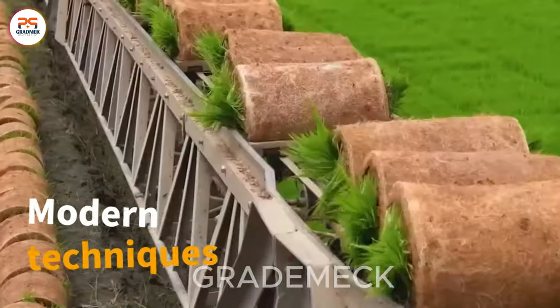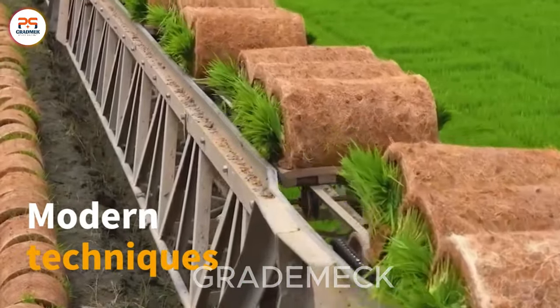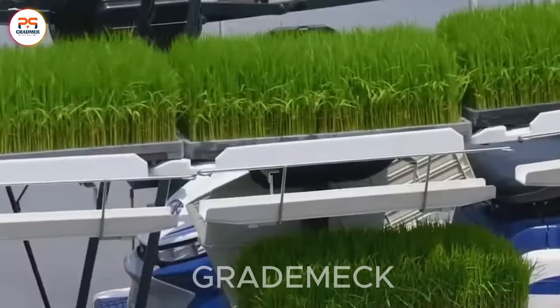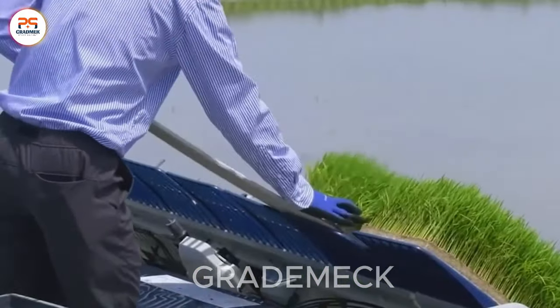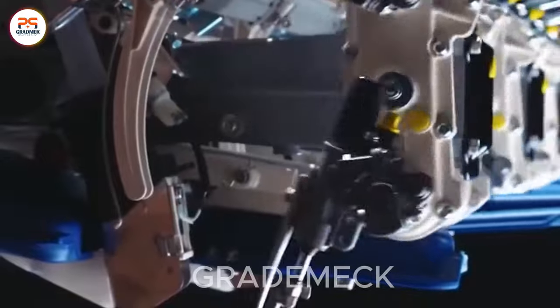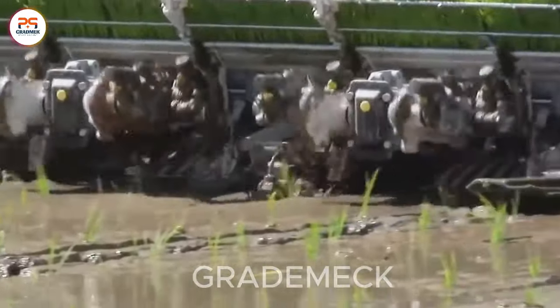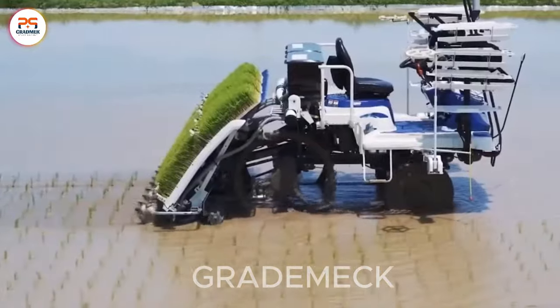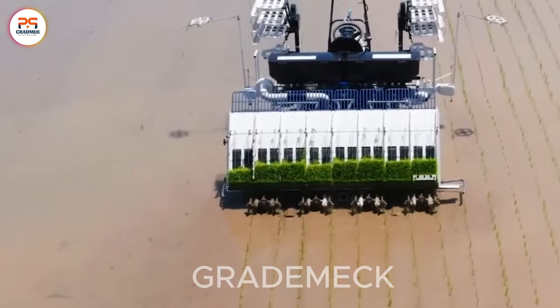Experience the revolution in transplanting. Modern techniques, powered by innovative machinery, revolutionize efficiency and cut down on manual labor. From mechanical seedling setters to automated systems, these advancements streamline the transplant process, ensuring precision and uniformity.